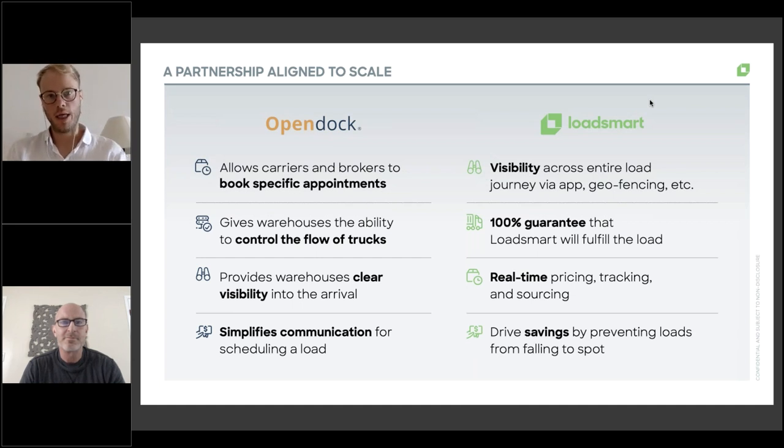LoadSmart's first contribution to this partnership is focused on visibility. We believe it's essential to have a good understanding of truck location throughout the lifecycle of the shipment. We're agnostic as to how we capture that location — we can share it directly into the customer's TMS, through our website, or push it through Four Kites, Project 44, MacroPoint, or any other services. On the carrier side, we've invested heavily so carriers can share location via our app, through ELD provider integrations, or through other solution providers.